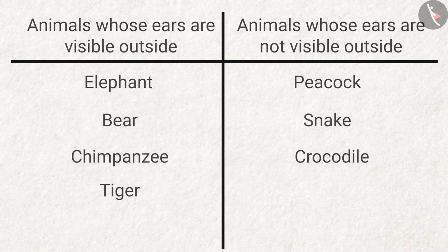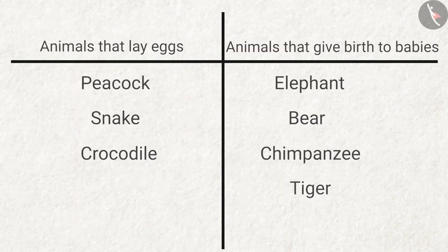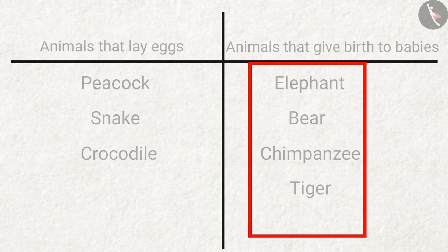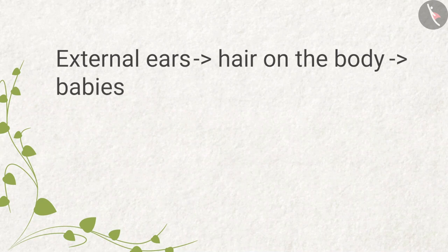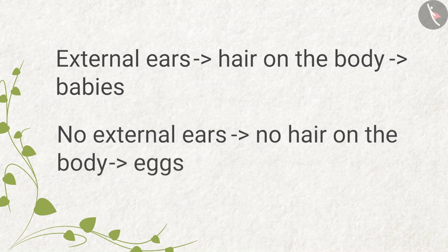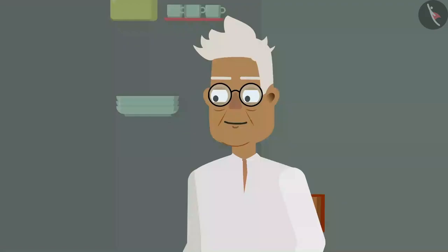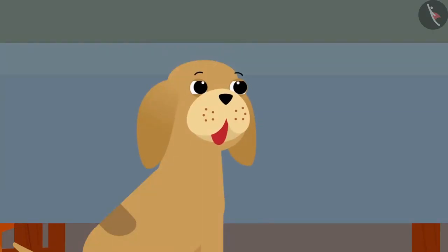Zia began to look at it closely. Oh yes, Grandpa — animals who had external ears and hair on their body give birth to babies, and animals who had no external ears and no hair on their body lay eggs. Yes, Zia, you are right. And these animals who have external ears, have hair on their body, and give birth to babies are called mammals. Humans and dogs are mammals as well.